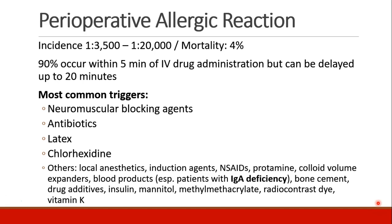But the list of possible triggers is very long. It includes almost anything we administer: local anesthetics, induction agents, NSAIDs, protamine, colloid volume expanders, blood products especially in patients who have IgA deficiency, bone cement, drug additives, insulin, mannitol, methyl methacrylate, radiocontrast dye, and vitamin K, just to name a few.